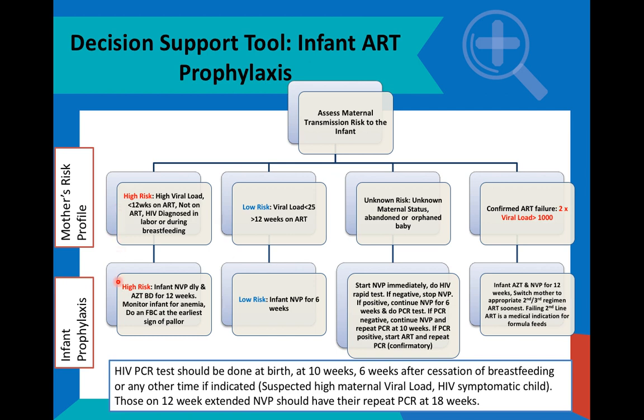Under such circumstances, the infant has to receive dual prophylaxis, which includes nevirapine and AZT for 12 weeks. The nevirapine is given as a daily dose and the AZT as a twice-a-day dose for 12 weeks. We have to make sure that we monitor infants for anemia as a potential adverse outcome of being on zidovudine for this extended 12-week period.